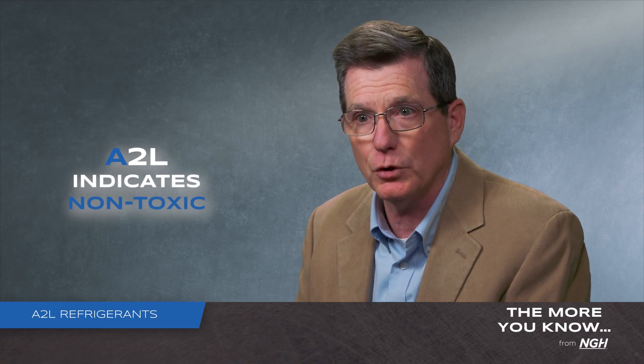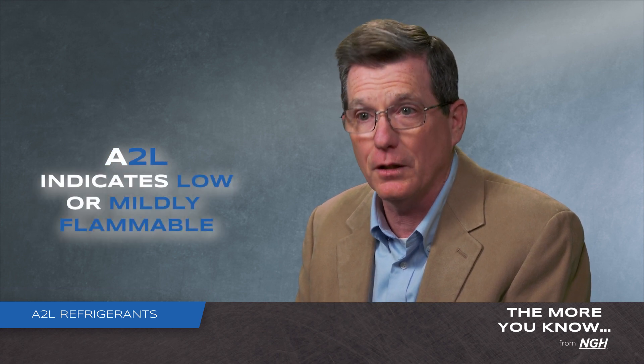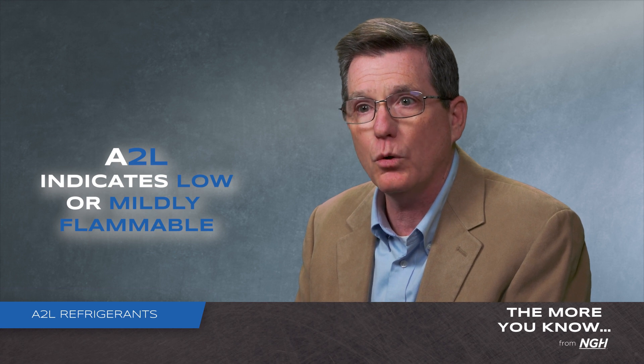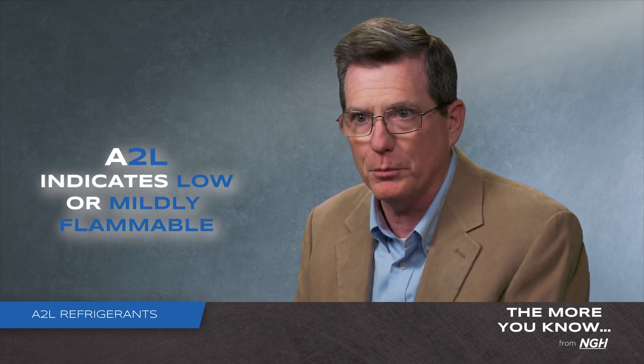A2L comes from an ASHRAE designation out of standard 34. The 'A' refers to the toxicity level of the refrigerant — 'A' means it is non-toxic. '2L' refers to the flammability level, meaning it is a lower flammability, often referred to as mildly flammable.